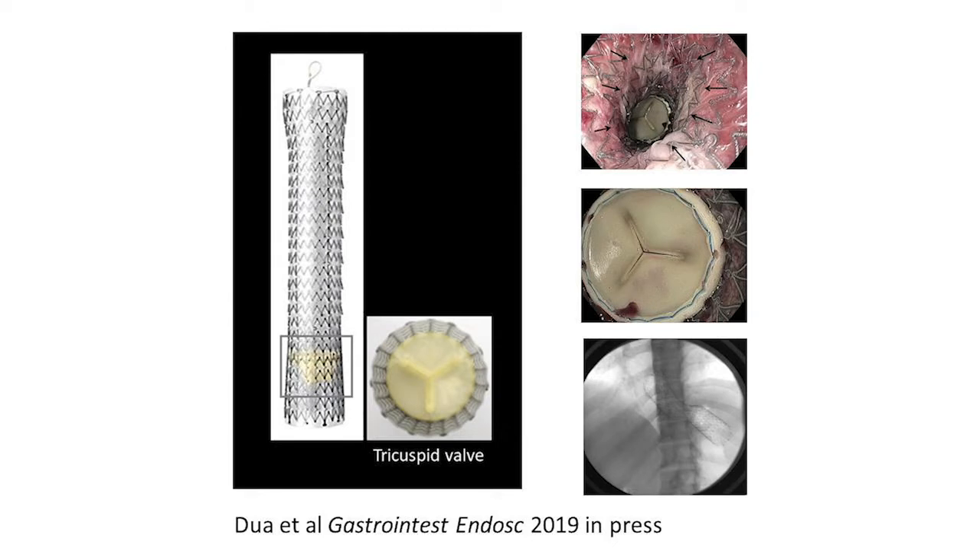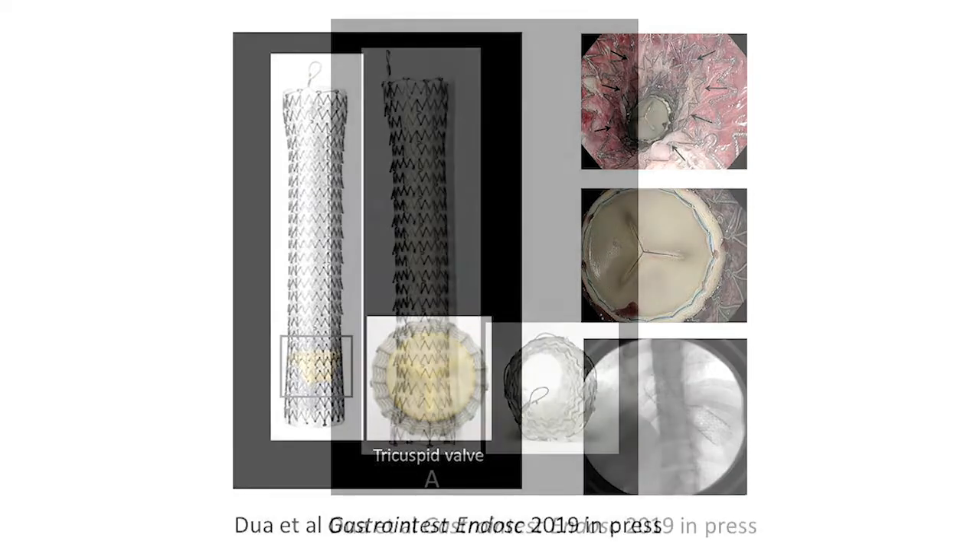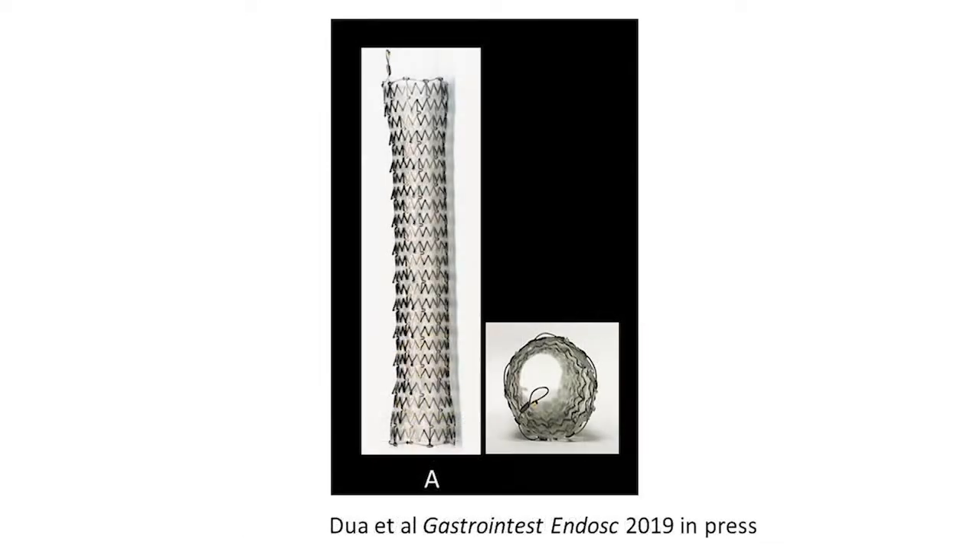Recently, a novel self-expandable esophageal stent was introduced in the European market and in several non-European countries, which has a tricuspid anti-reflux valve. This present study was conducted to look at the performance of this stent and compare it to a standard stent of similar design except that it does not have an anti-reflux valve. Eight U.S. centers participated in this study.